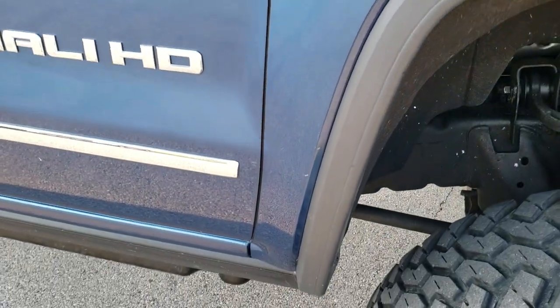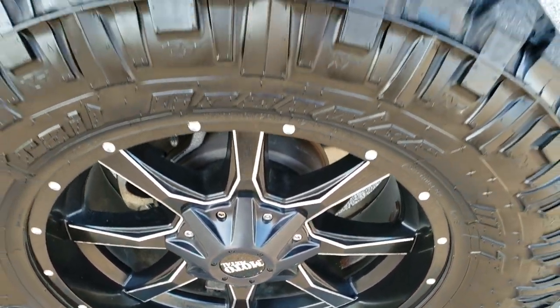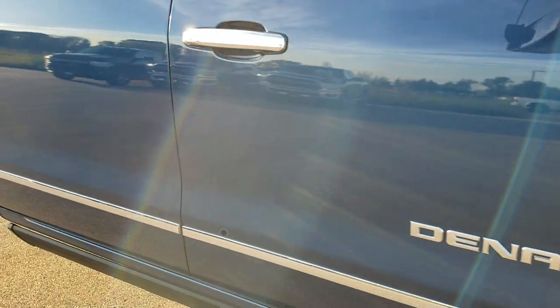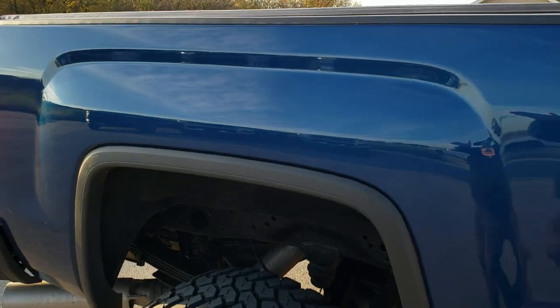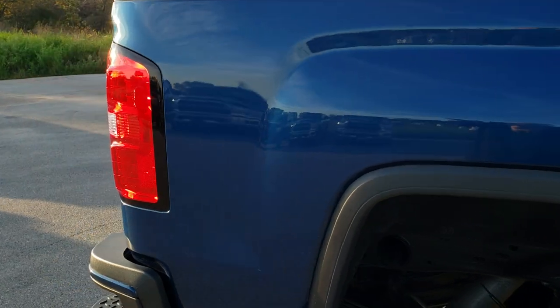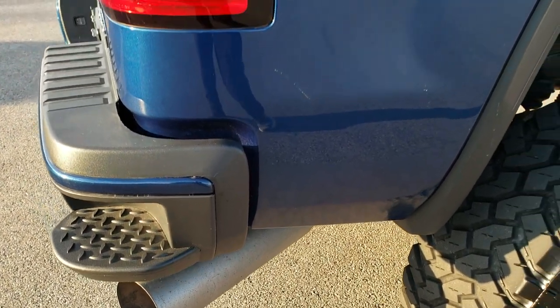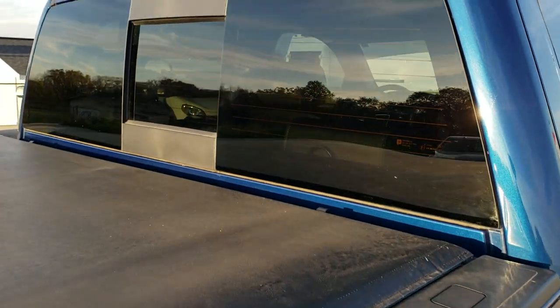The passenger side fender is in excellent shape — no dents or dings — and the passenger side rim has no scuffs or scrapes. As you go down this side of the truck you can see just how clean the body is, how reflective and mirror-like that paint is. We take these HD videos so if you are far away or even if you're close by and just cannot make the trip down, you can still see the truck, hear the truck, and have confidence in the vehicle before you even get here so that when you do get here there are absolutely no surprises.